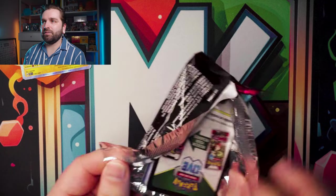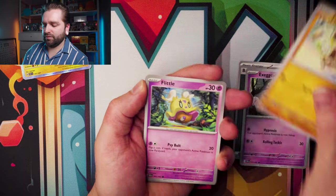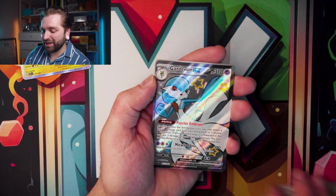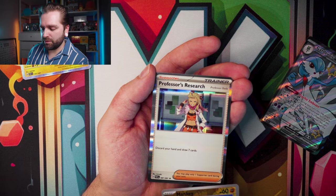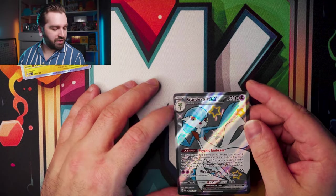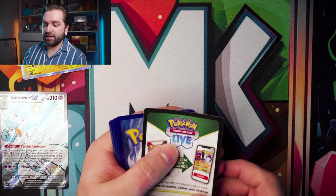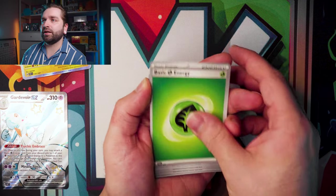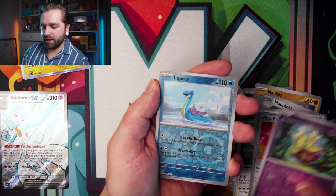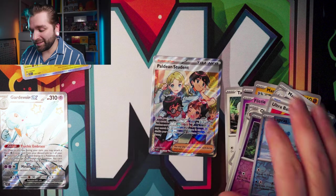Can we get something better than a Baby Shiny? The Charizard, the Mew, the good Gardevoir? Everybody else on YouTube is pulling them. Not the big F word I wanted but I'll take it — Professor's Research Full Art. Is this teeing up something for the last pack? I have a lot of Paldean Fates here from the bundles to the tins — we should at least pull one SIR. Paldean Student — I don't have this one! I'll take that.